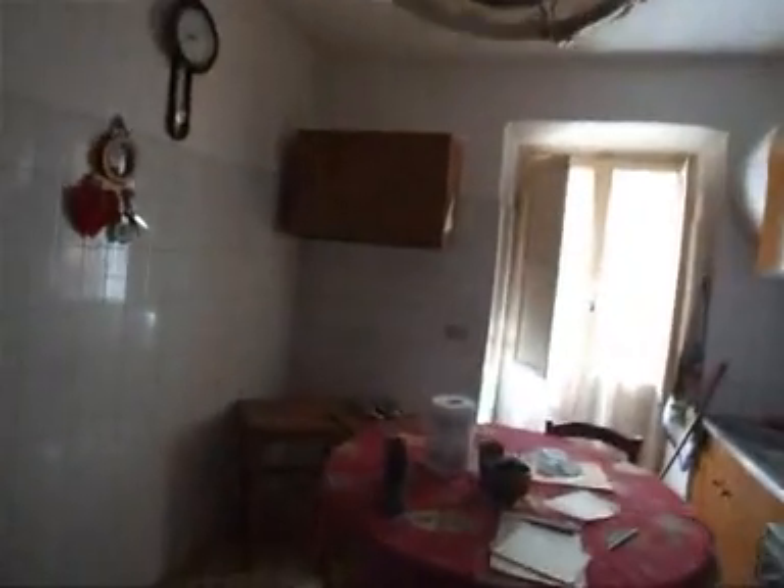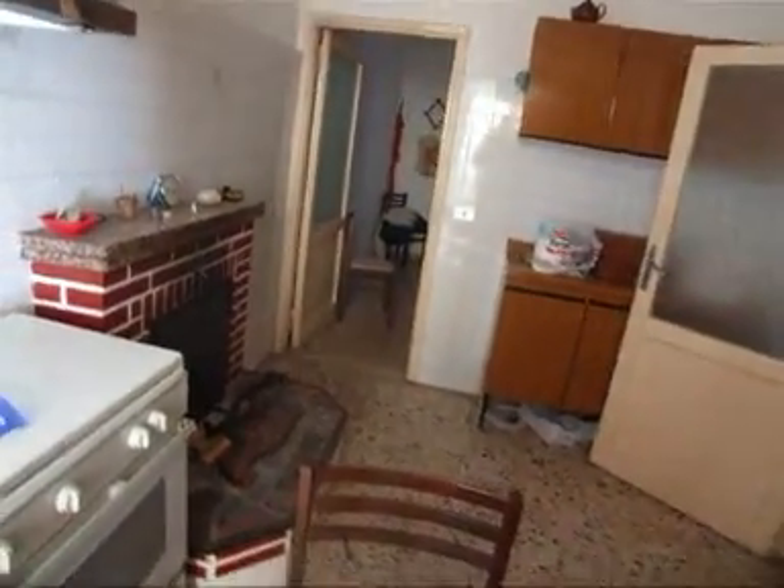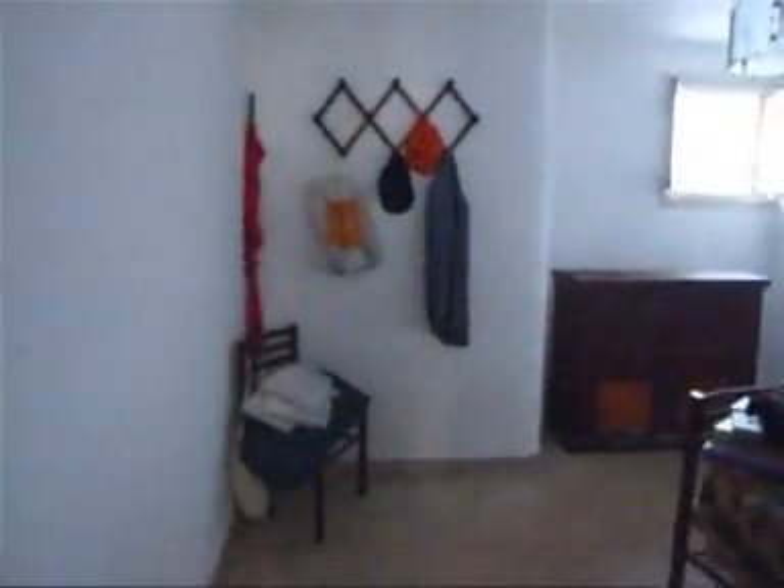Con la cucina che ha uno dei tanti balconcini che dà sul vicoletto dal quale siamo acceduti, e che ha una sala — io dico sala ma potrebbe essere utilizzata anche come camera, a seconda delle necessità. Gli infissi da questa parte sono in alluminio doppio vetro.